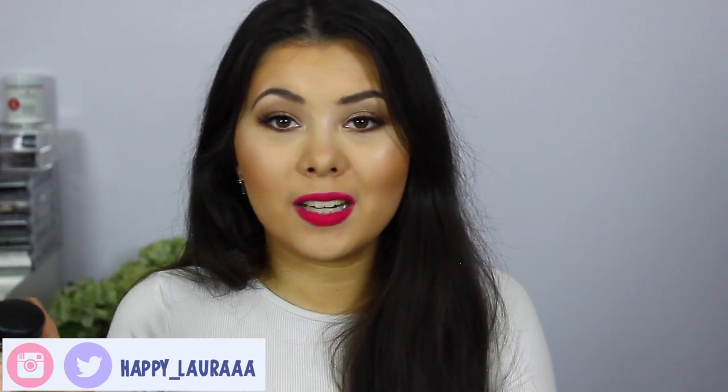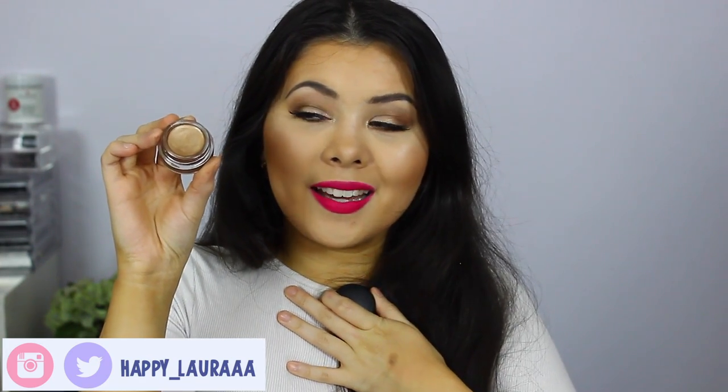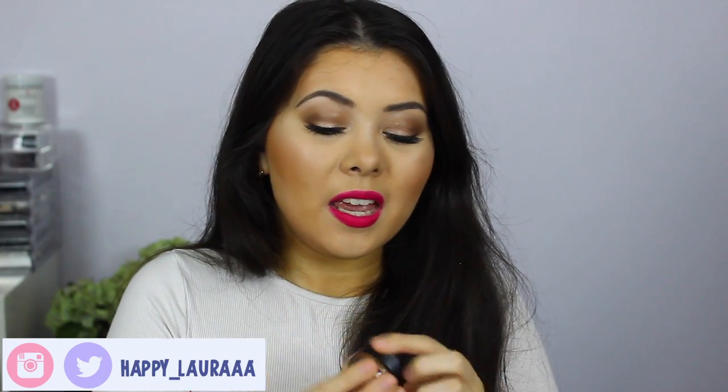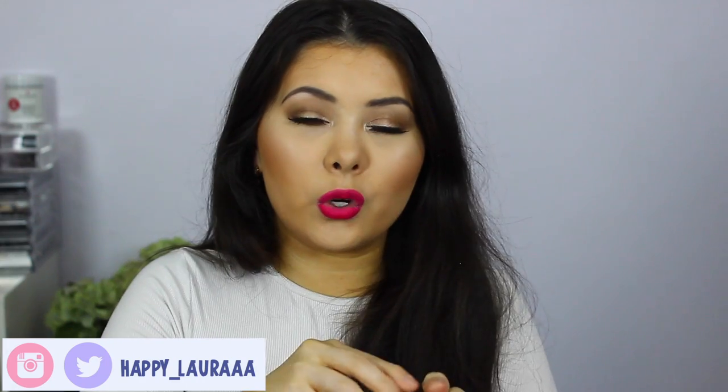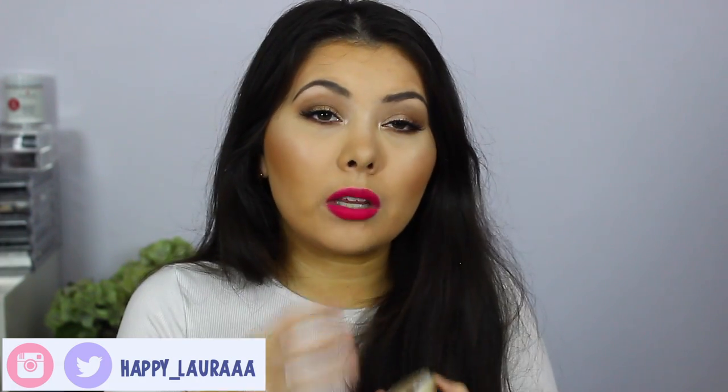MAC Paint Pots — it took me a quick minute to get on the bandwagon but I've been obsessed. This one is Indian Wood, it is the most perfect bronze shade, it's gorgeous. And then I've also got Soft Ochre, which is more of a very simple base that you can use under any eyeshadow. I do have Soft Ochre on my eyes today with shadows over the top. It makes a really good base for pigments to stick to, so if you're in the market for a sticky pigment base, check out the MAC Paint Pots — they work quite well.